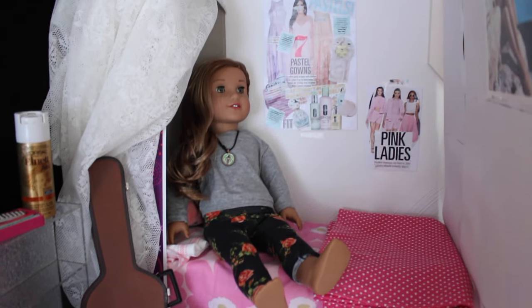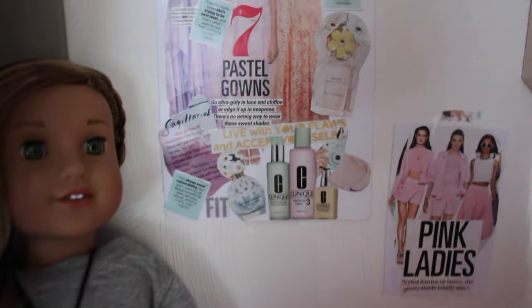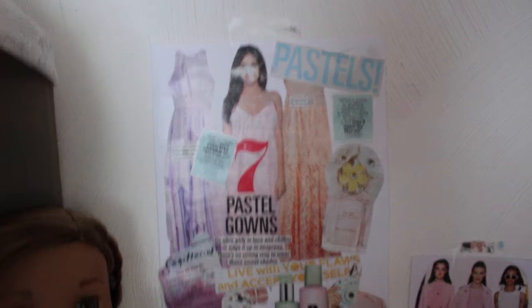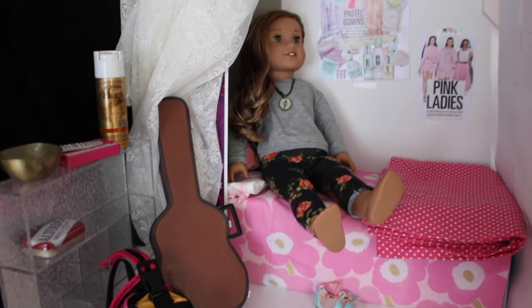Moving up here, this is Paisley's room. Here is another poster from Seventeen, but this time it's pastels. I love making these so much. I love this room so much — I think it really fits Paisley's personality. Really girly, really pink, if that's an adjective.